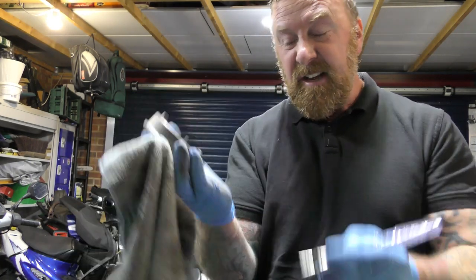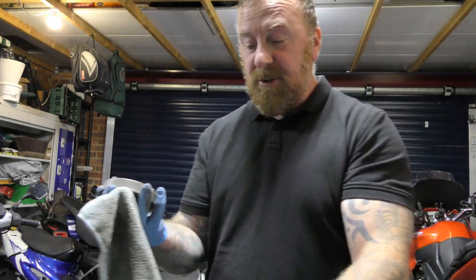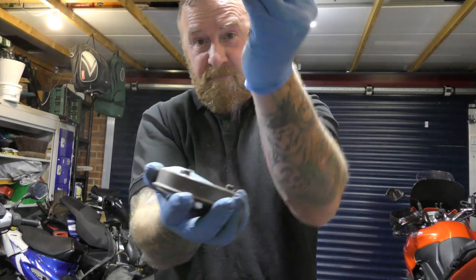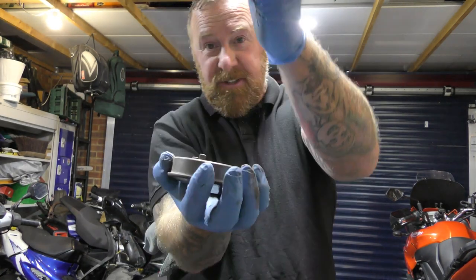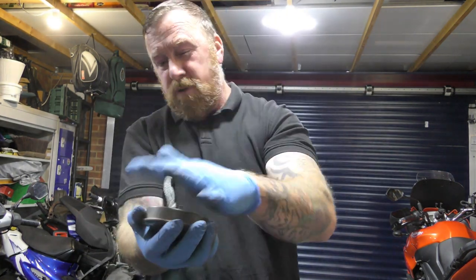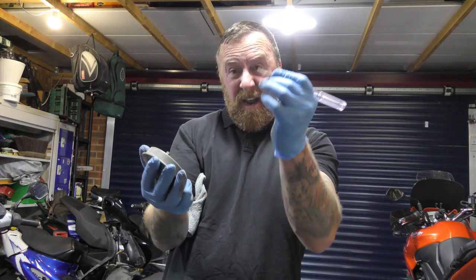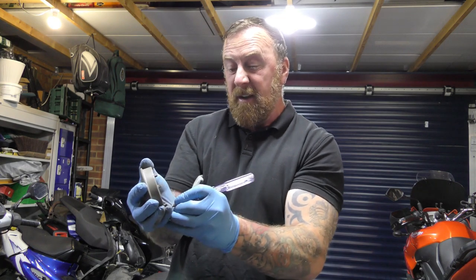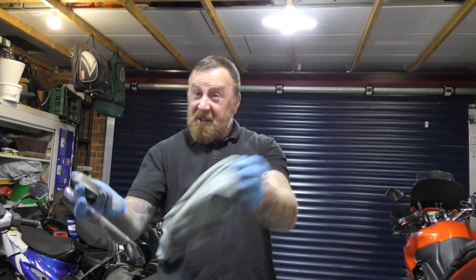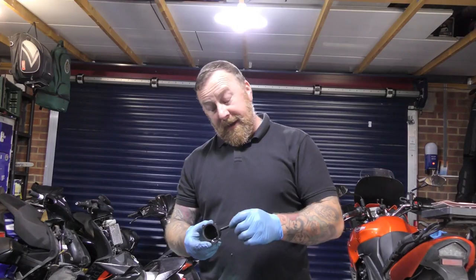This has got to be one of the worst variators I've ever seen in my life. I've had to use a screwdriver - be careful not to scratch it because of the roller bits. I kept using a clean rag. Can you see that? I don't know if it's catching on camera, but that's how filthy, filthy dirty this is - filled with grime. I'm having to scratch it out with a screwdriver, which is not clever. This is going to run so much better.